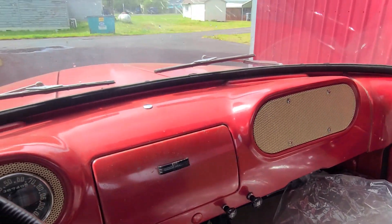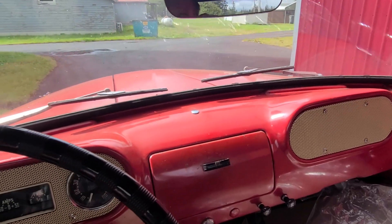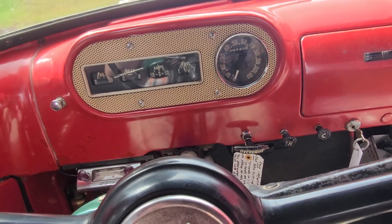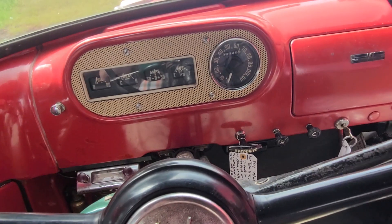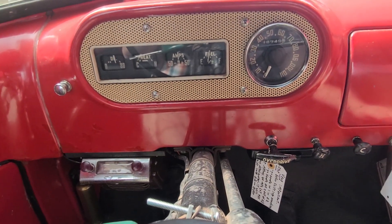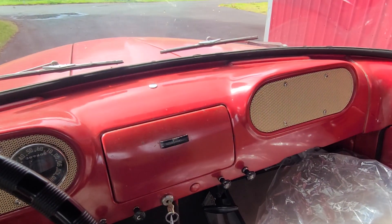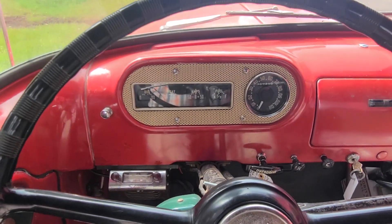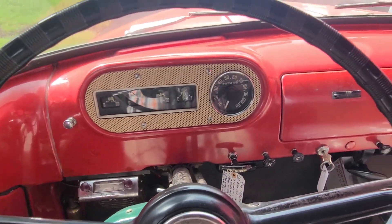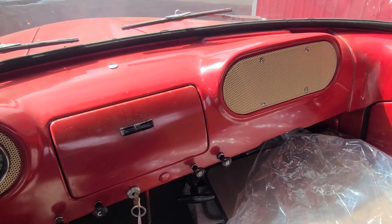Really a cool truck. It's a three on the tree — third and reverse right there. Fires right up. This is Rob with CTM Unlimited Auctions. I believe this is going to be the 19th and it's going to go no reserve, sold to the highest bidder. Just running and driving just fine.